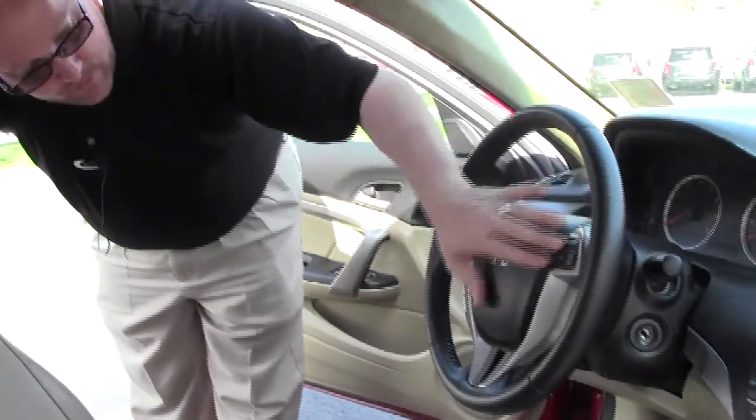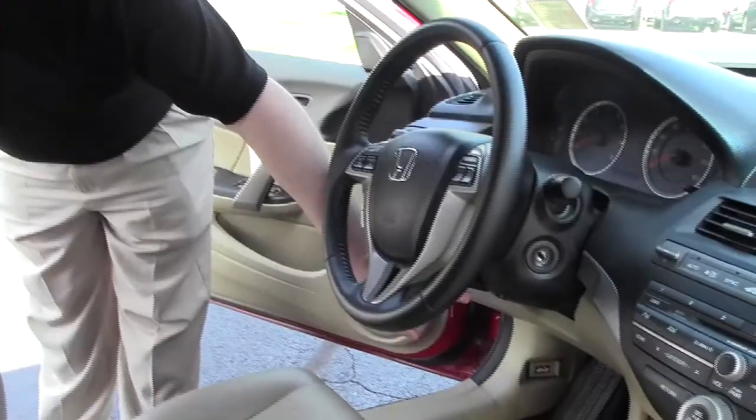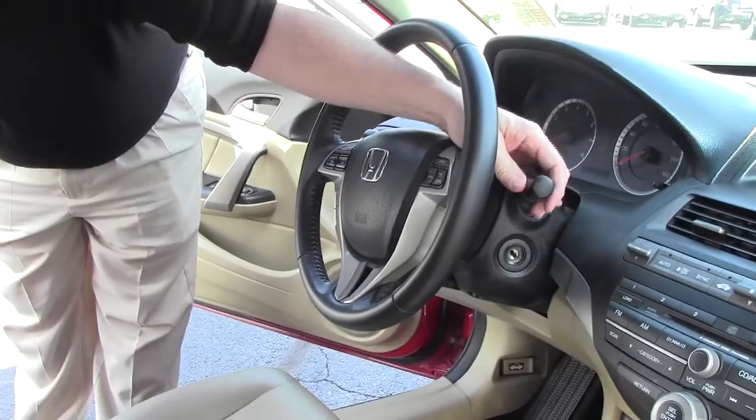Fingertip control for your radio and cruise control, also Bluetooth, telescopic tilt steering, intermittent wipers, and a leather-wrapped steering wheel with leather seats and an adjustable armrest.